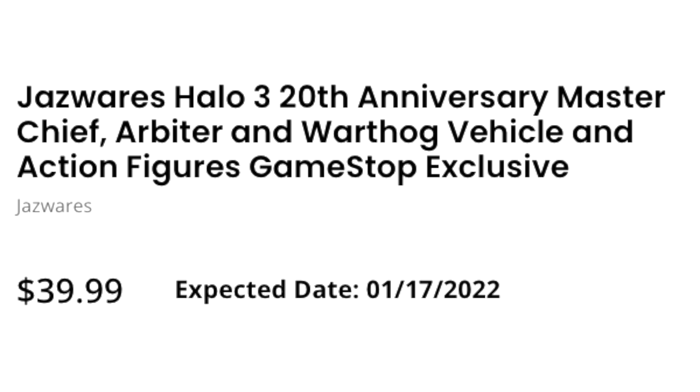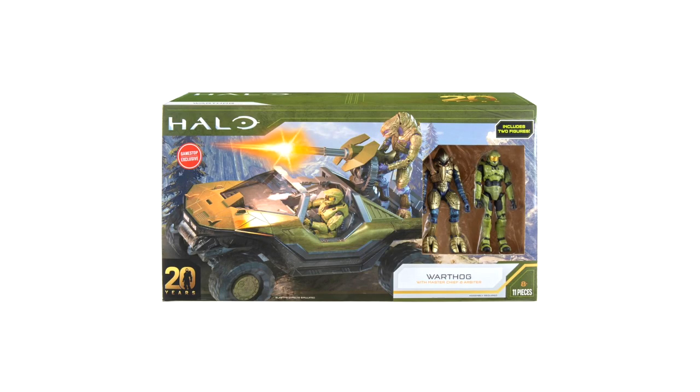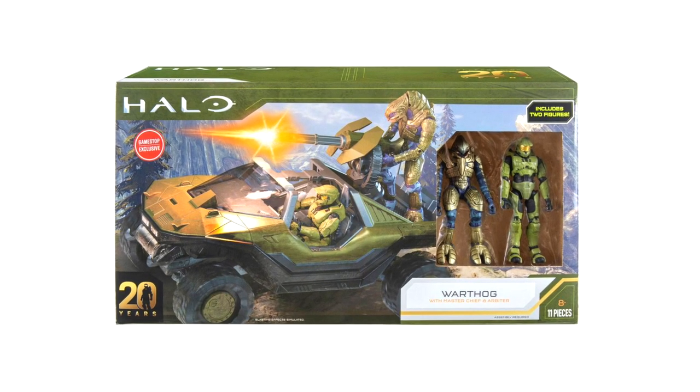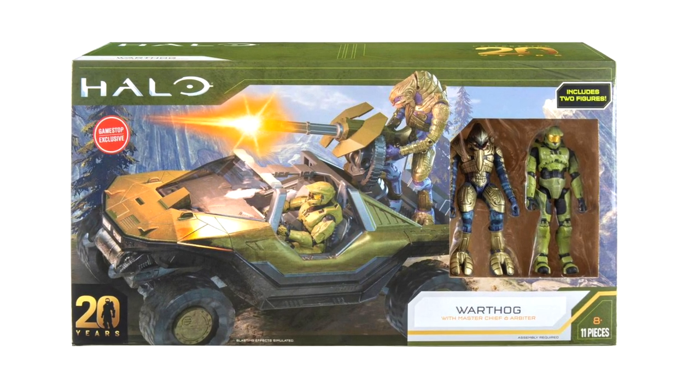This is at the cheap price of $39.99, and look at that expected release date: the 17th of the 1st — 1-1-7. Oh my goodness. You can see that really iconic 20-year logo on the packaging, and the figures are positioned in the perfect way. It does disappoint me a little that the background is Halo Infinite — that seems a bit silly.